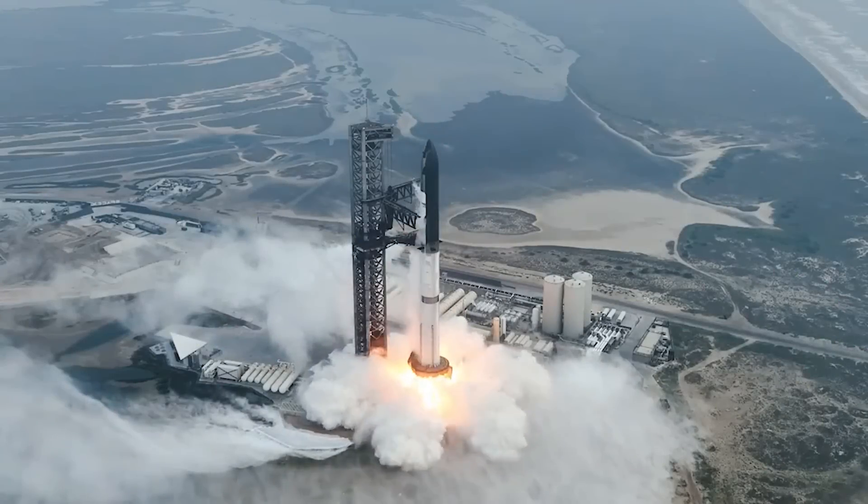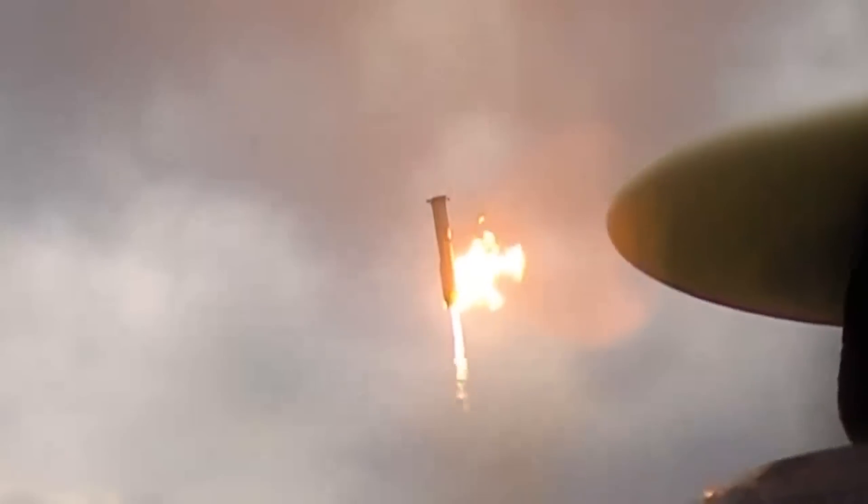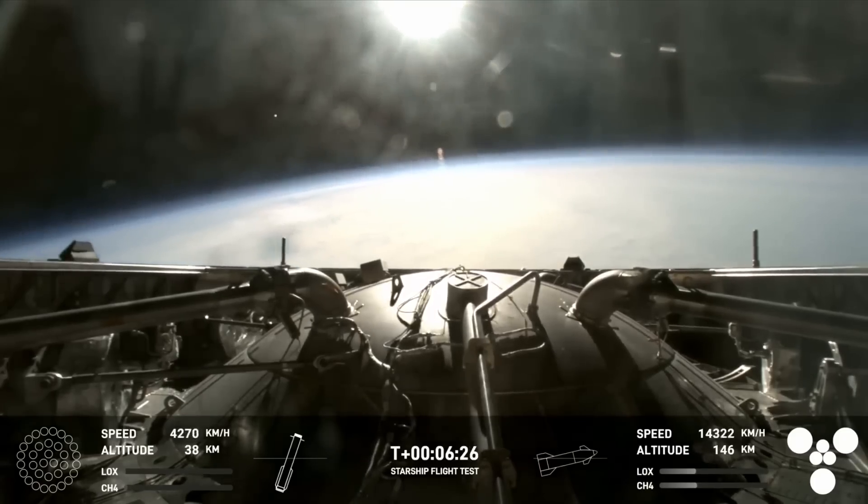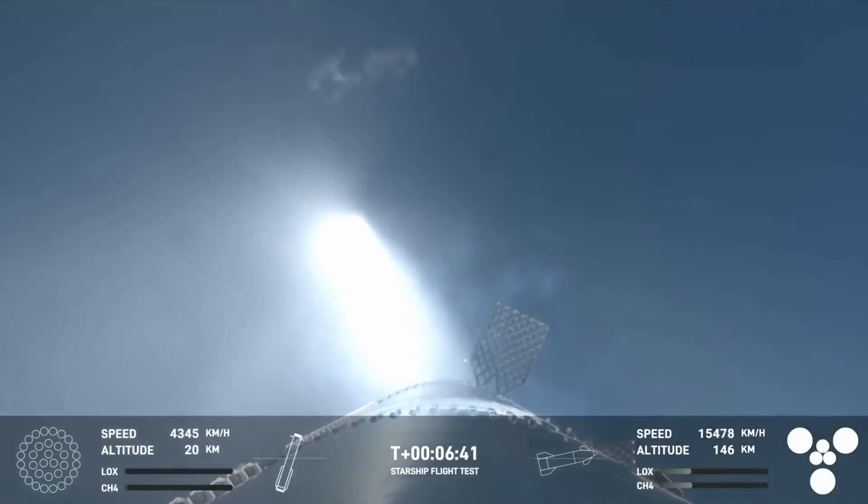It's now been a few days since Starship's fourth integrated flight test, and the company just released some ground footage of the booster's landing. While short, it gives more details into the exact orientation, engine use, and even proximity to the intended landing site. This comes in addition to more comments from Musk talking about the booster's landing burn and why they might try and catch it on the next attempt.